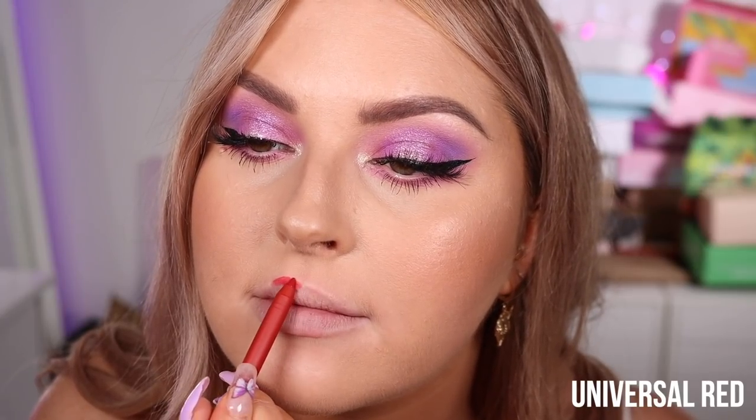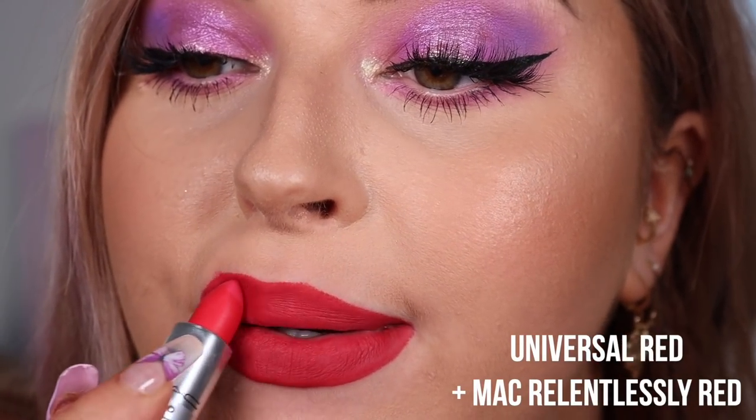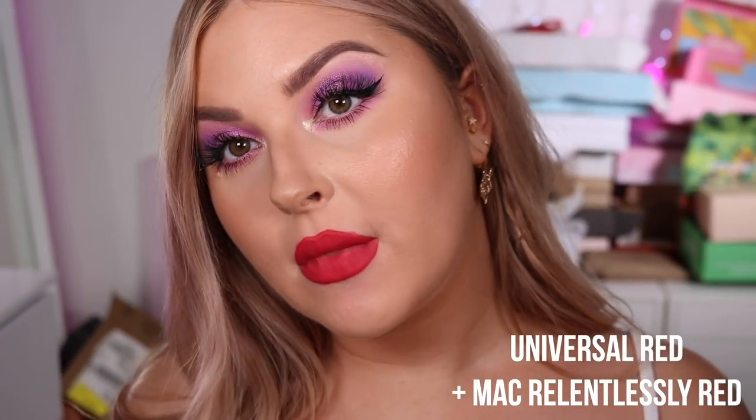Next we've got Universal Red — I'm already obsessed with the color. It's such a beautiful striking red. I don't really have a lipstick from the collection that'll go with this, but I'm going to put Relentlessly Red by MAC on top. That is so cool! You get the idea — that's so bright. It makes the green in my eyes pop.